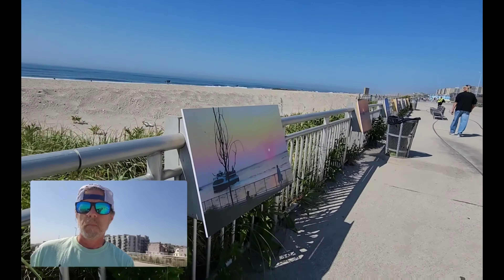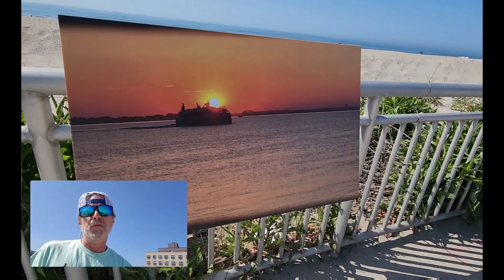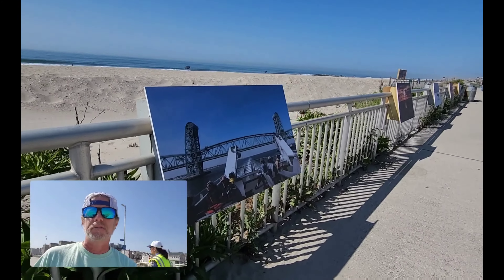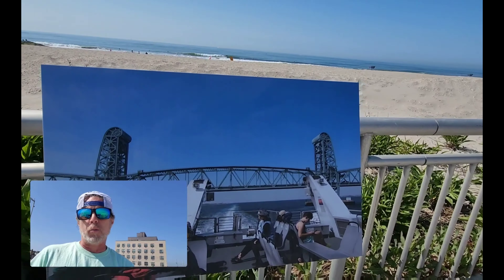We got a ferry photo right here with a nice sunset in Jamaica Bay. There's another ferry with a really orange sunset in the background. Here we have the Marine Park Bridge, now called the Gil Hodges Bridge, and you can see the ferry going underneath it. What I've never noticed before is that little middle section — it goes up and down. It's a lift bridge, so if there's ever a big ship coming through, that section would just lift up.